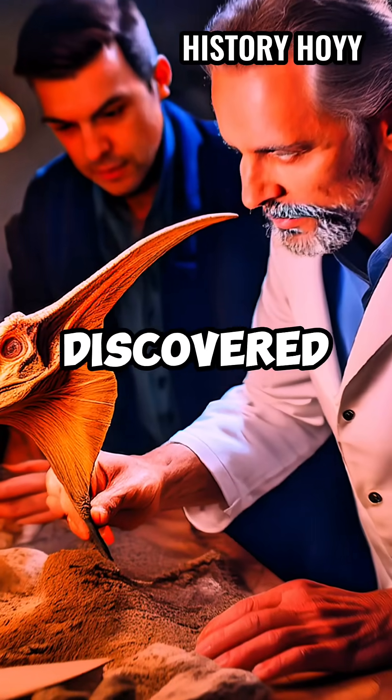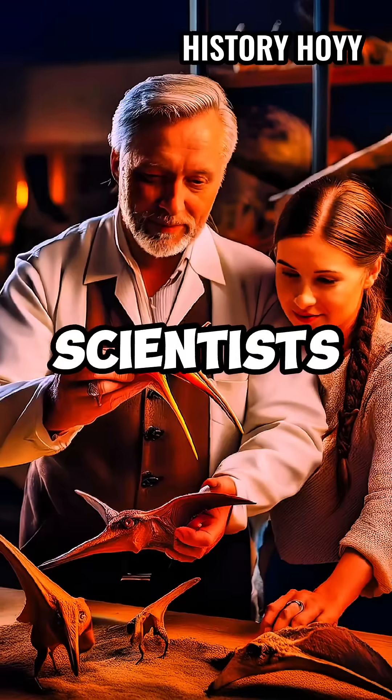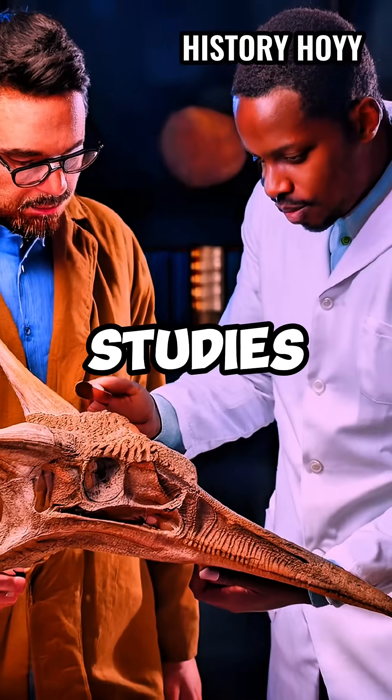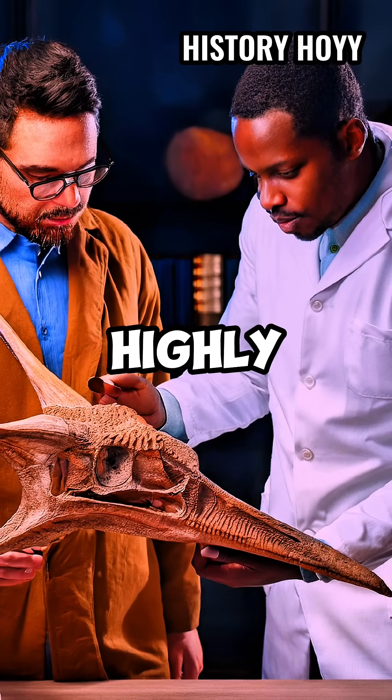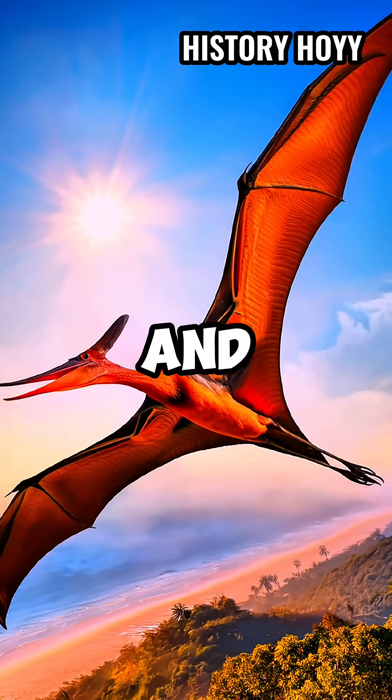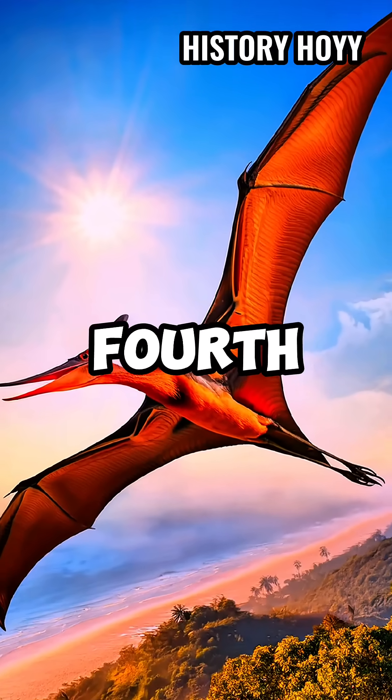When pterosaur fossils were first discovered in the 18th century, scientists believed they were a failed experiment in flight. However, more recent studies have revealed that pterosaurs were highly specialized and efficient flyers. Their wings were formed by a thin membrane of skin and other tissues, supported by a long fourth finger.